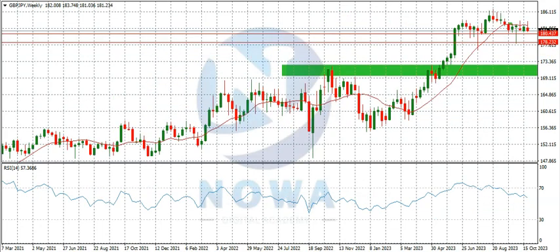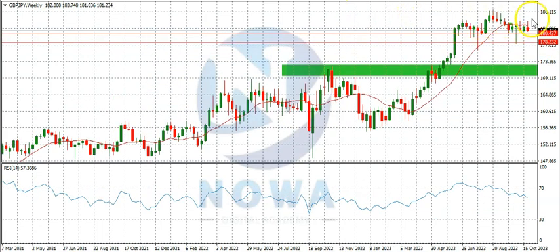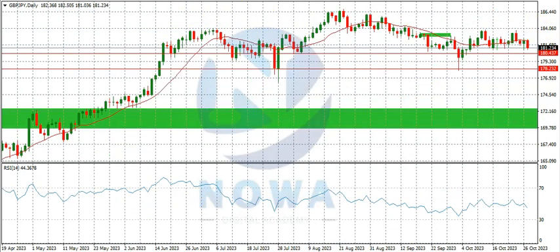The weekly time frame ended as a shooting star. All the candlesticks from around this region down here have been closing below the 10-day simple moving average. This shows there is bearish pressure around this region even though the bulls have not fully given in. The market closing as a shooting star last week shows the bears are ready to push it down. We had already marked TP1 and TP2 for a couple of weeks — this was our TP1, this is our TP2, and neither has been attained so far.